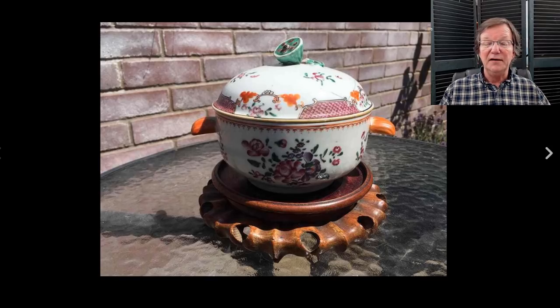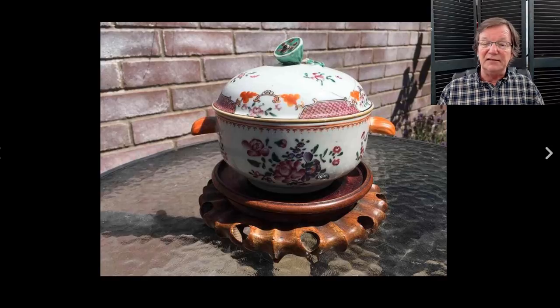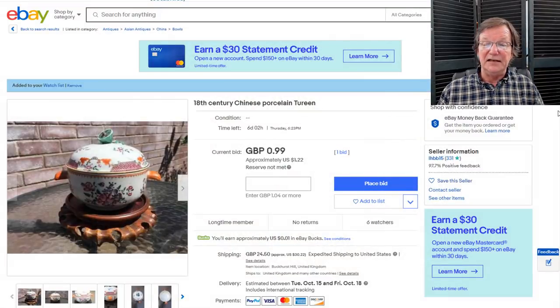Now over to this interesting late 18th, early 19th century export terrine. What I like is that big pod finial on top. The pattern is almost a stock pattern made on a lot of Chinese porcelain for export — they used the same pattern on porcelain that often turns up in the Middle East. But I love the big green seed pod finial, which is rather unusual. It's a nice looking thing. It just went up with six days to go, at one bid and $1.22.